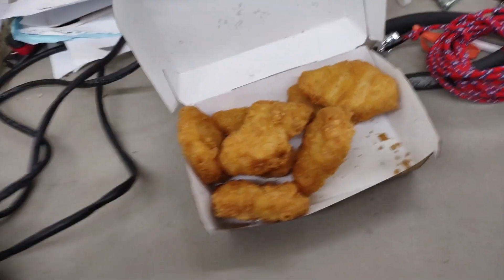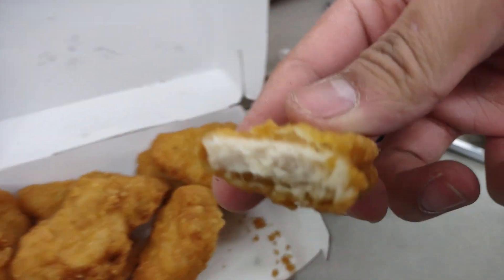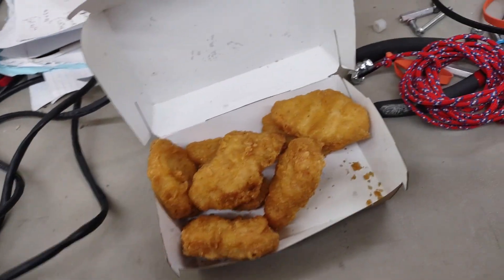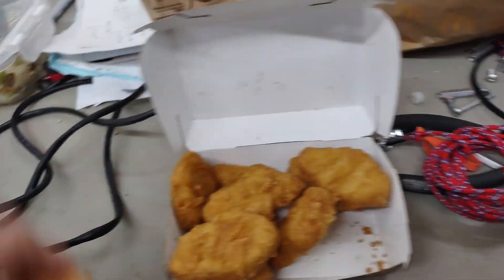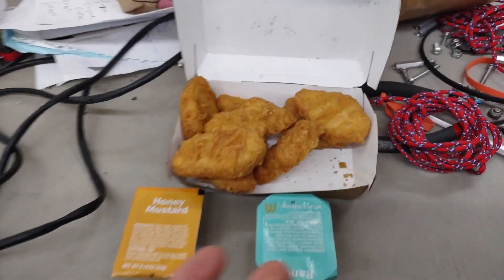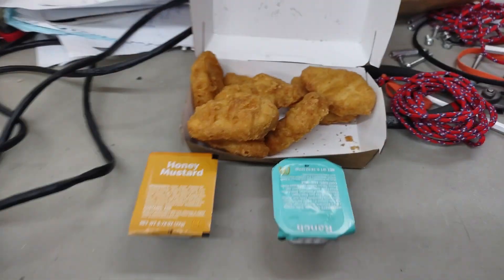In Chick-fil-A, they use real chicken, right, but the problem with real chicken is it doesn't taste good. So you need that ground-up chicken — it's cheaper and it tastes better, it's two-in-one. And you get two sauces. The two best sauces are honey mustard and ranch. You get the creaminess of the ranch and the tangy sauciness of the honey mustard.